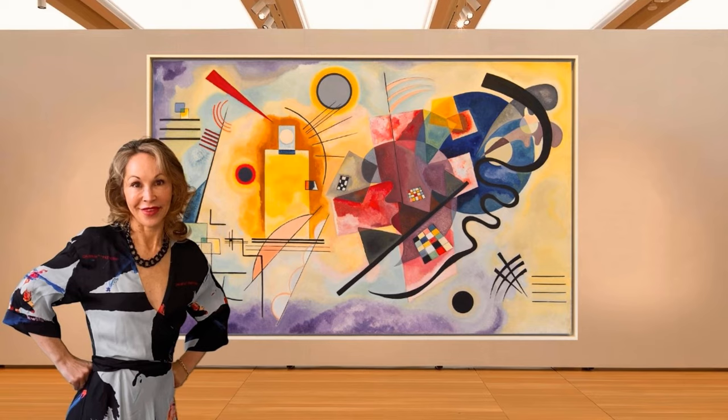Yellow, Red, Blue by Vasily Kandinsky. I love Yellow, Red, Blue from 1925 because it's such a joyful Kandinsky.